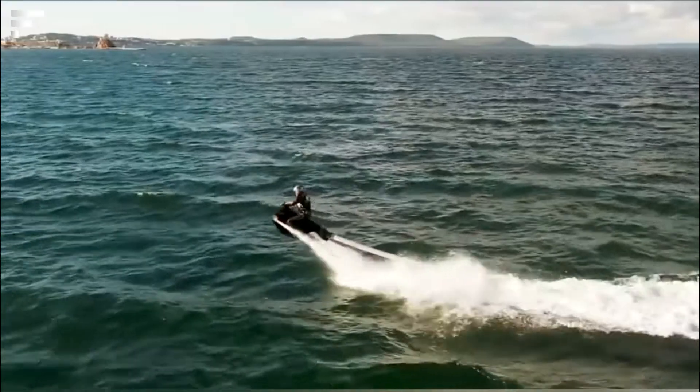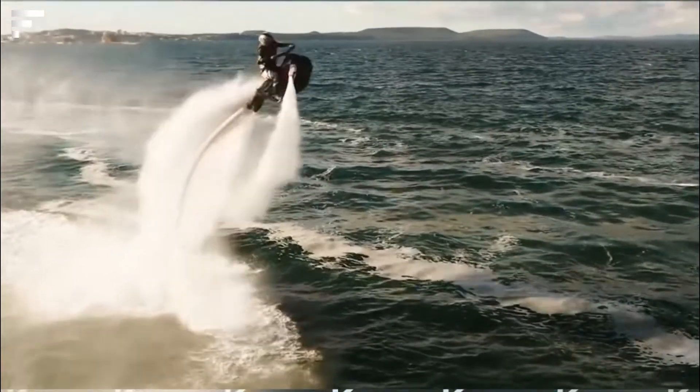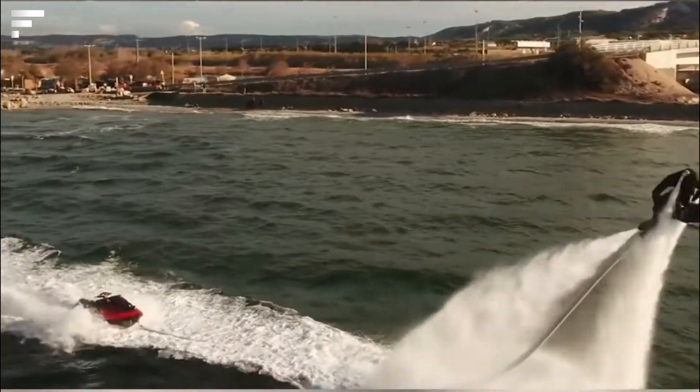According to the manufacturer, the flying jet ski will appeal to a wide audience — from water lovers to extreme athletes. You can ride alone or in pairs. The price of the vehicle starts at ninety-three hundred dollars.